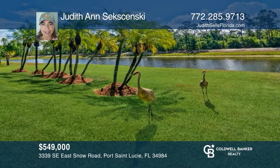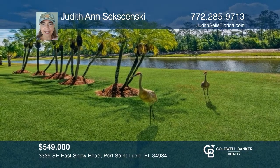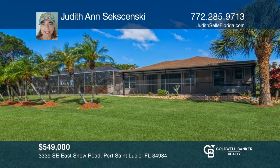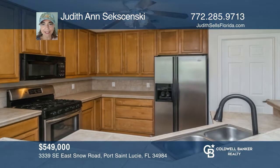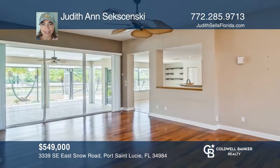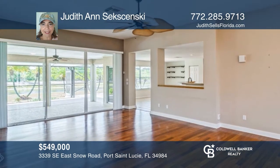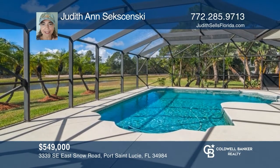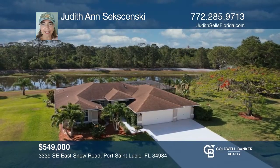Welcome home! This four-bedroom, three-bath, three-car garage pool home is situated on half of an acre of waterfront in desirable South Bend Lakes Estates. It offers a separate guest suite with its own entrance, a Generac whole-house generator, gas range, accordion shutters, and more. Your private yard overlooks the water and preserve. Make your dream home a reality by calling Judith Ann Seksensky.